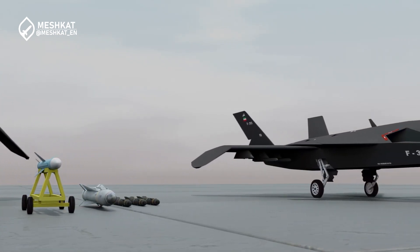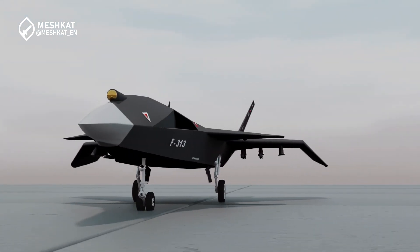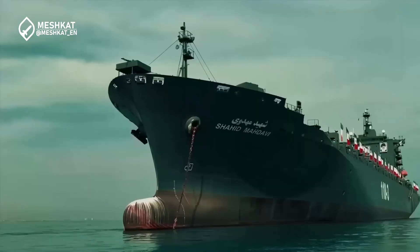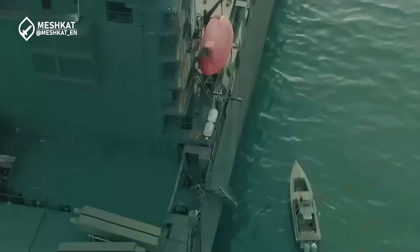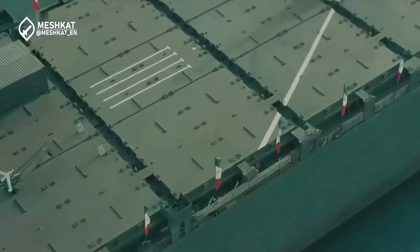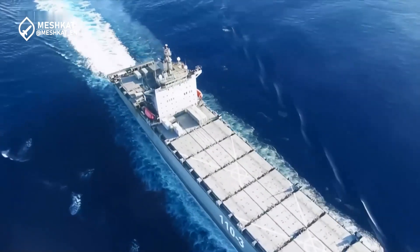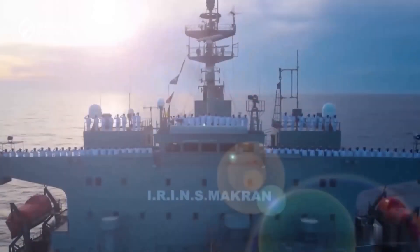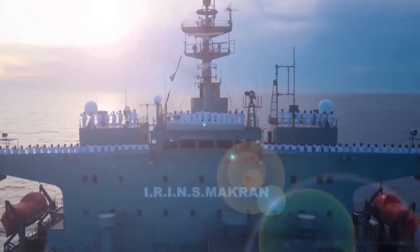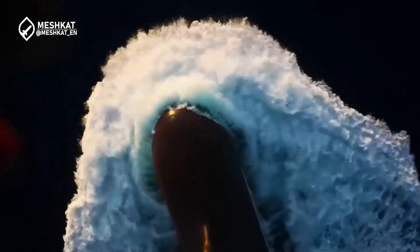With the capacity to launch up to 60 UAVs simultaneously, the Shahid-Baghari ensures persistent aerial coverage over vast maritime regions. Its drones can conduct coordinated missions, significantly enhancing Iran's maritime situational awareness and response capabilities. Strategically positioned in the Persian Gulf, the Shahid-Baghari drone carrier plays a pivotal role in securing Iran's maritime interests. The Persian Gulf and the Strait of Hormuz are critical waterways, accounting for a significant portion of global oil trade. By deploying a vessel like the Shahid-Baghari, Iran enhances its ability to monitor and protect these vital routes.